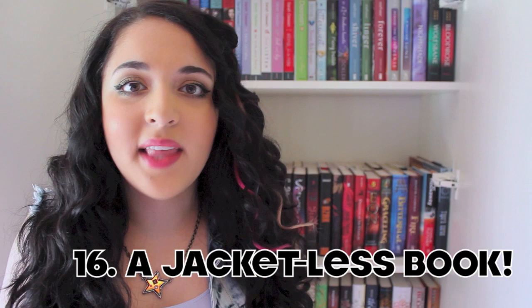The next thing I need to find is a hardcover book with no jacket on it. I don't have one made specifically without a jacket, but I do have a book where I lost the jacket — that's Ingo by Helen Dunmore, a mermaid series I loved when I was younger. I'm not sure if that counts since it was made with one, but I don't have it on there, so it kind of does count.